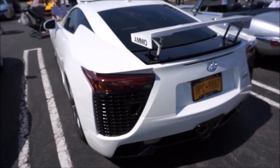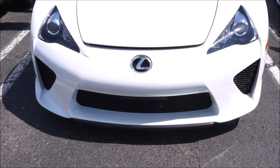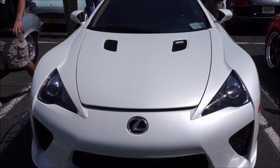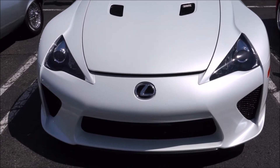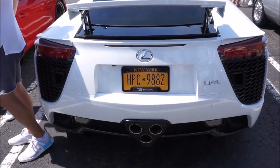Now the LFA in the United States was only sold for two model years — 500 units total — in 2011 and 2012. It had an original base price of $375,000 in 2011. The 2012 model, the circuit-tuned variant, had a base price of $445,000.